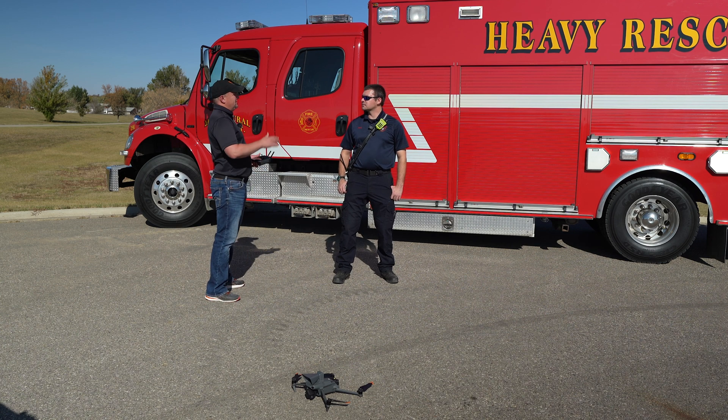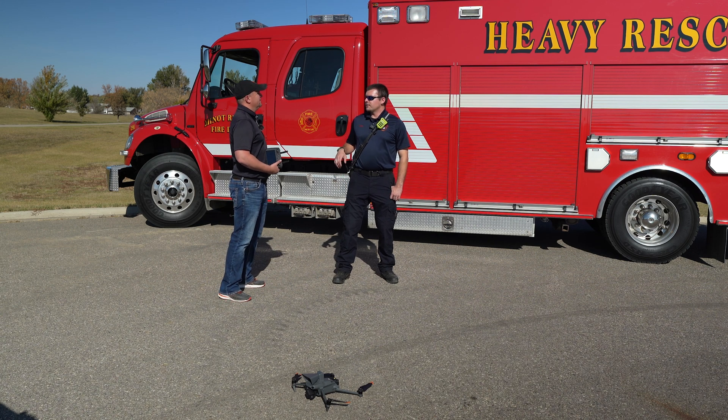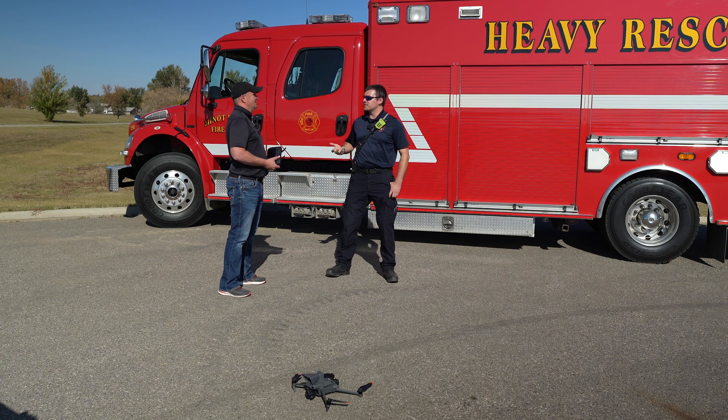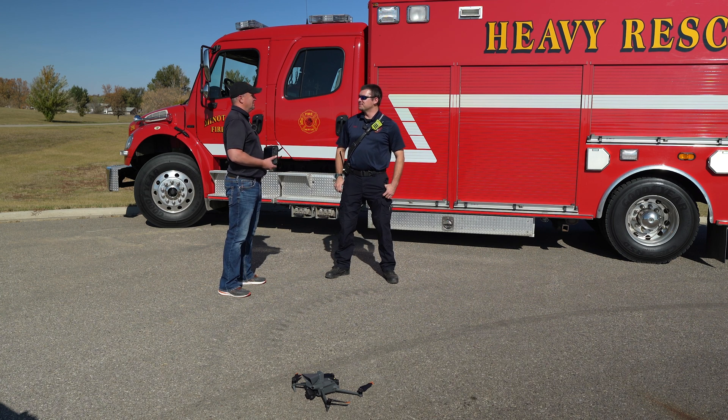Stefan, have you guys used any drones in your line of work? Our department has not. We have utilized Burlington's — they have a small one with some thermal capability, but it's very granular, not very good quality. No zoom on it and very short lifespan. That was used out at the BNSF train derailment a few months ago. That would have been a great use case for a more capable drone with zoom and better thermal, because half the time we had no idea what we were going into.